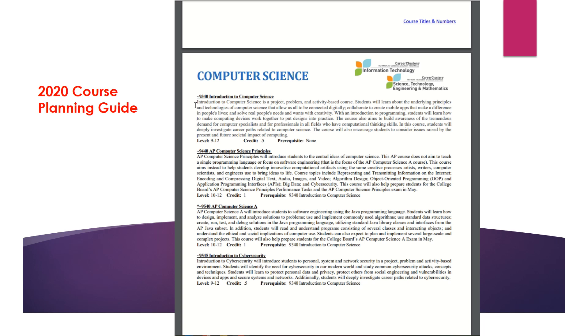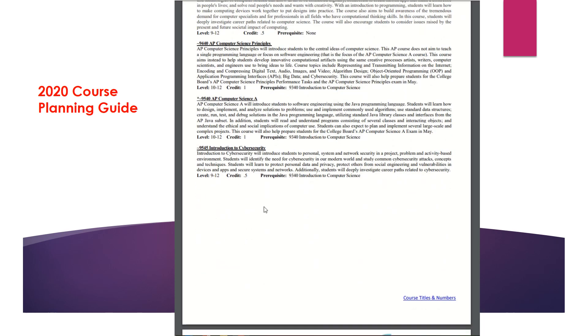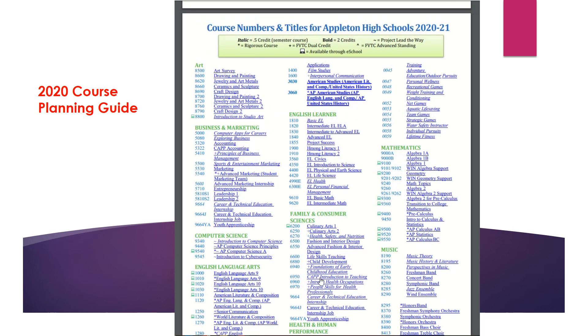Following the course number is a brief description about the class, and following that is the level and what grade you need to have attained to be in this class, the credit total, and if there is a prerequisite. In this particular class there is no prerequisite, but if you look at the next class, 9440 AP Computer Science Principles, the prerequisite listed is 9340 intro to computer science. You can scroll through the guide or click the bottom right corner to return to the linked page. This course guide is located on your ClassLink account or on the Appleton Area School District website under teaching and learning, then course planning.